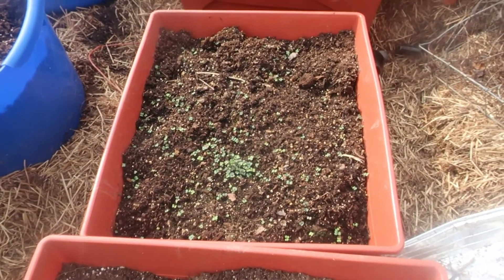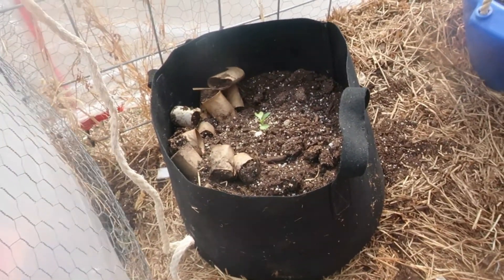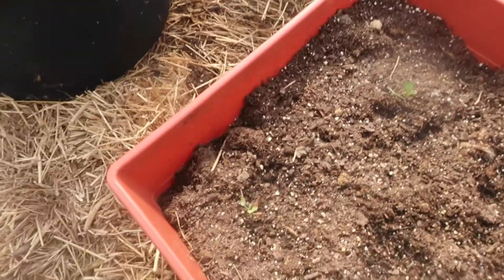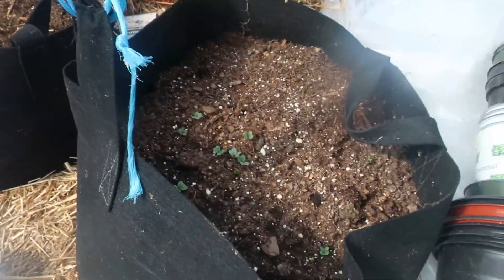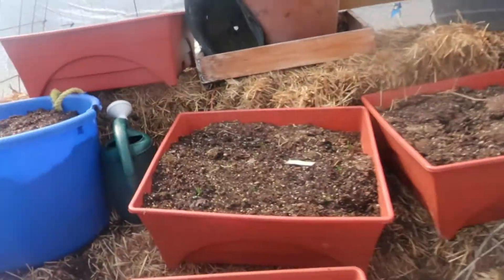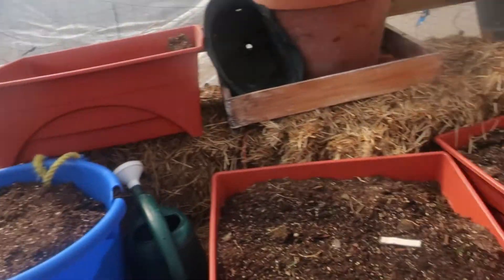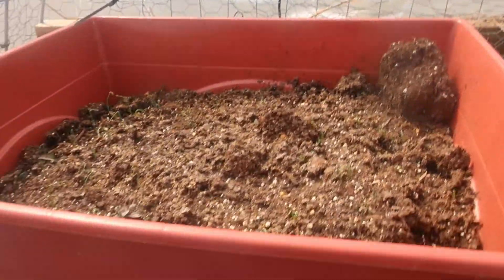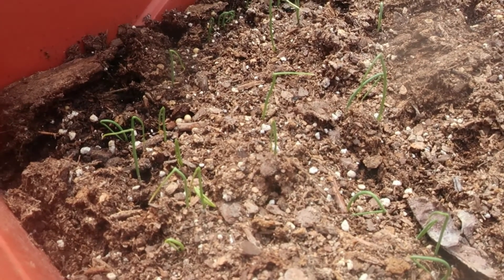Our spicy hot mustard greens have sprouted. Our cabbage transplants that we did in the toilet paper tube are doing well. We have radish sprouts, our carrots, in the back there I got some spinach, and my onions that I started from seed are also doing well — they need some water, we'll get that in a minute.